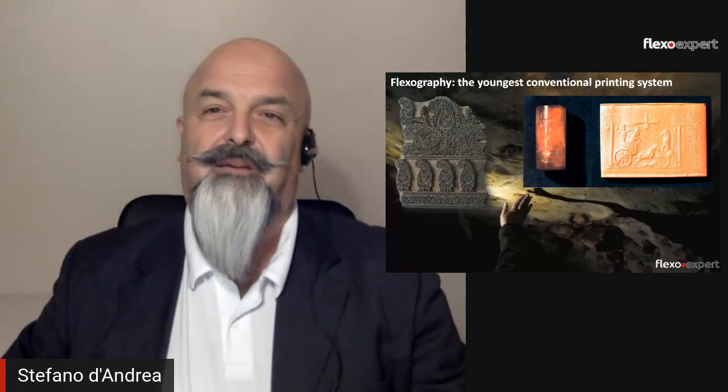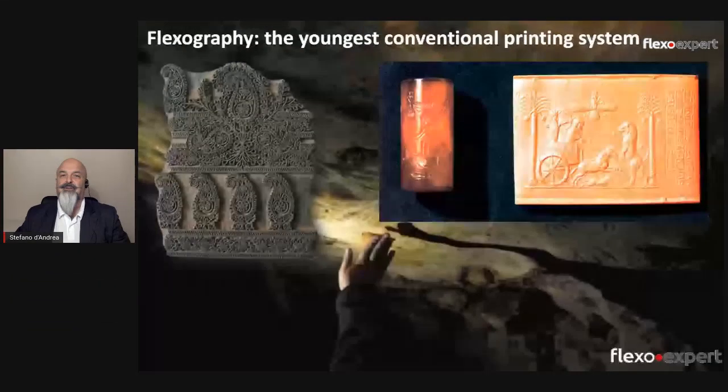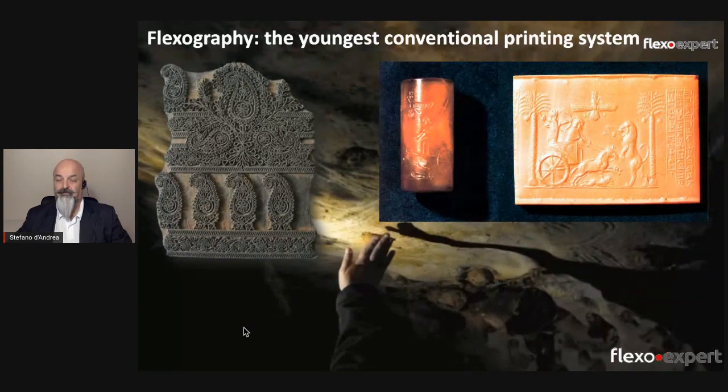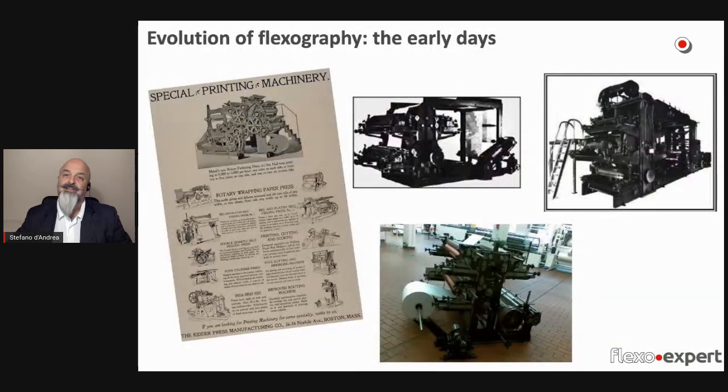By conventional we mean a printing system where we have a fixed stencil — a form to reproduce graphic elements in printing. Letterpress, silkscreen, offset, gravure, and all of their declinations were implemented many centuries before flexography appeared on the industrial scene at the end of the 19th century, approximately 150 years ago, and during the early years of the 20th century it started to develop as an independent printing system.